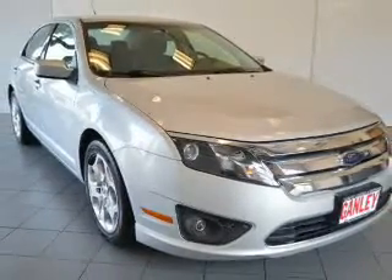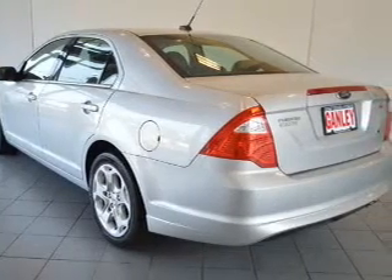Additional features include cruise control, keyless entry, a trip computer, an MP3 player, and air conditioning.